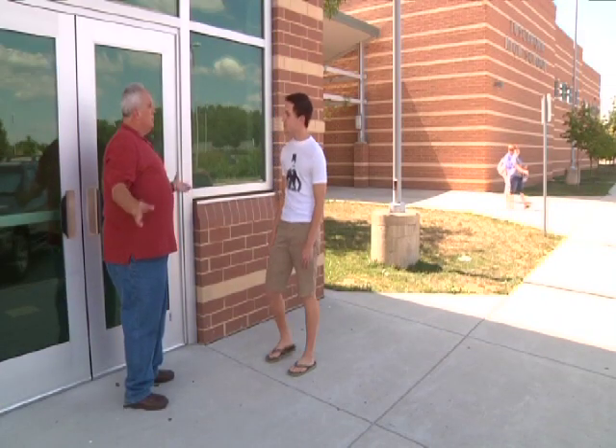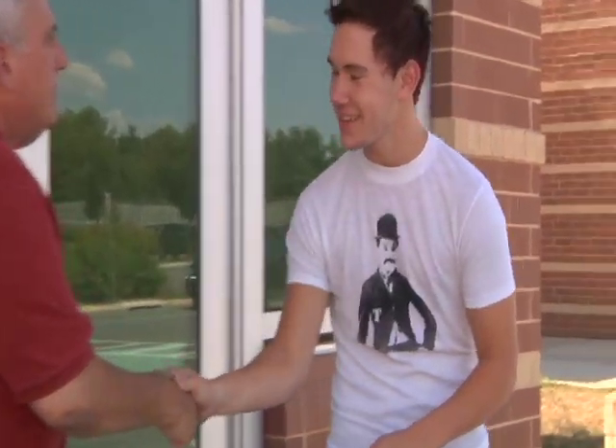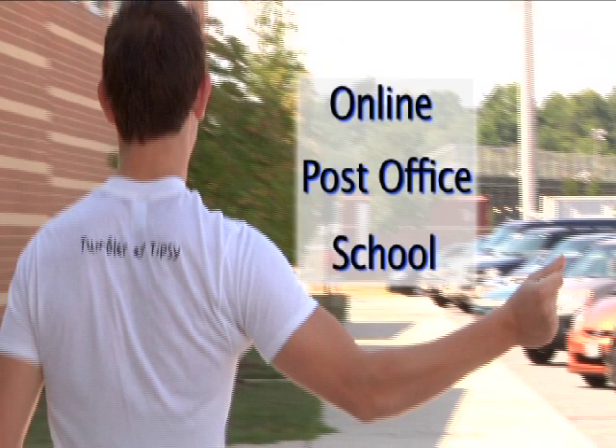Finally, you probably have someone at your high school who has been appointed a Selective Service registrar. They're trained to answer your questions and help you register. Online, at the post office, even at school — registering for the Selective Service is a snap.